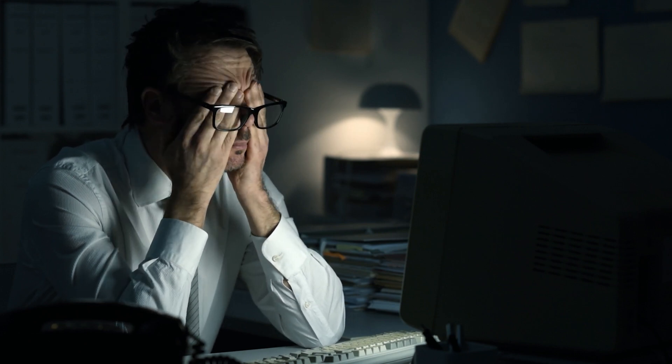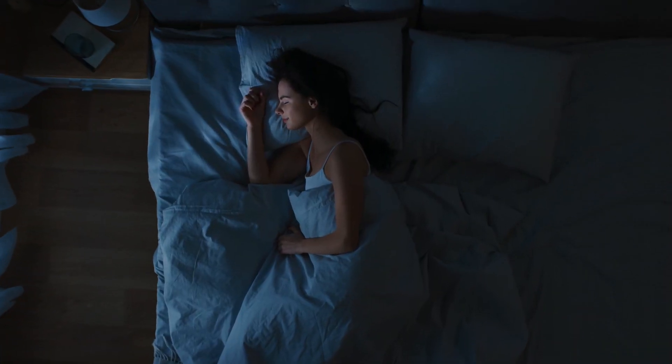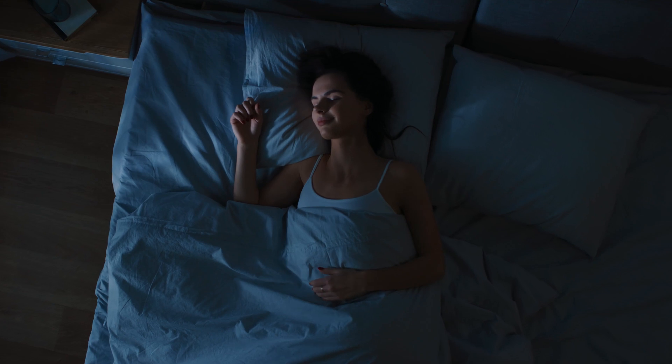Studies have shown that sleep deprivation can disrupt this delicate process, allowing toxins to accumulate and wreak havoc on your brain. If you're burning the midnight oil and skimping on sleep, you could be setting yourself up for a whole host of cognitive problems down the line — from memory loss to increased risk of neurodegenerative diseases like Alzheimer's. So the next time you're tempted to pull an all-nighter, just remember your brain needs its beauty rest too. Try to create a cozy bedtime routine, banish electronic devices from the bedroom, and stick to a regular sleep schedule.